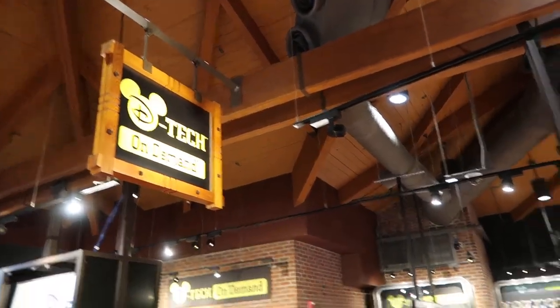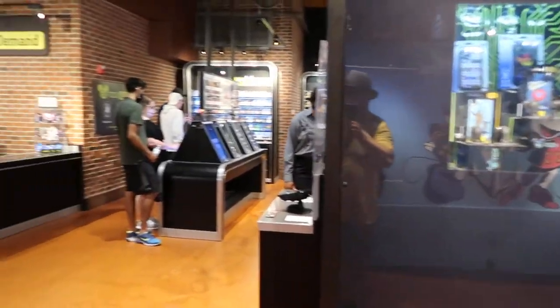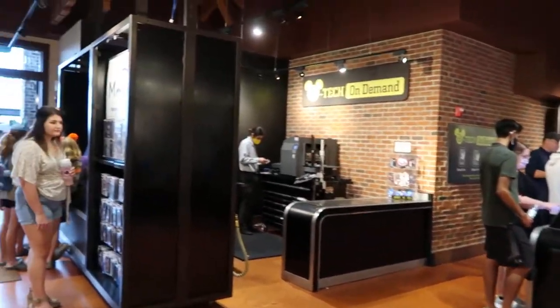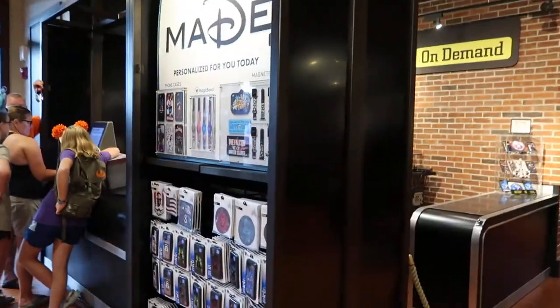Hey, this is D-Tec On Demand. It's another one of those stores at the Marketplace Co-op at Disney Springs. You can get phone cases and have them personalized. I'm going to walk through and show it to you.